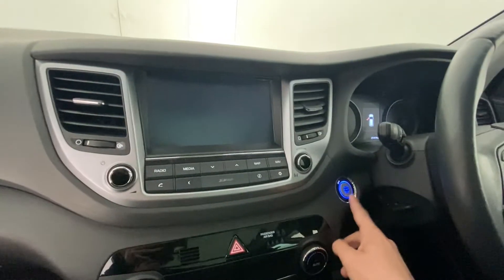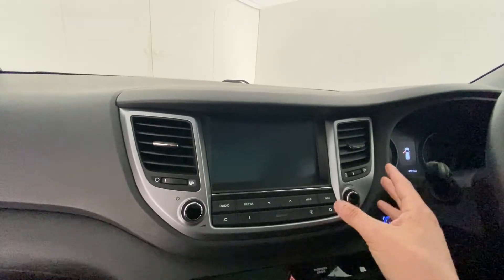It also has sat-nav, push-button start, a reversing camera, and front and rear parking sensors.